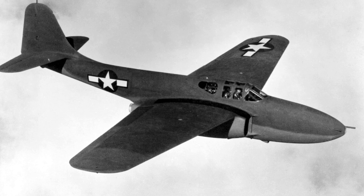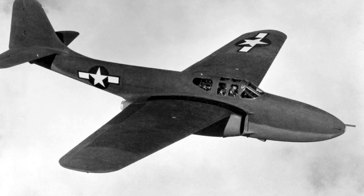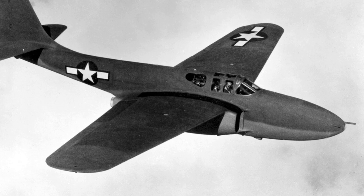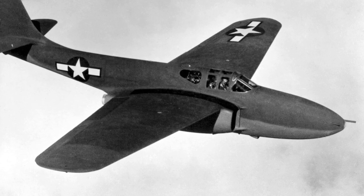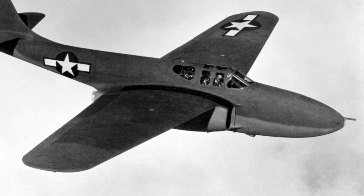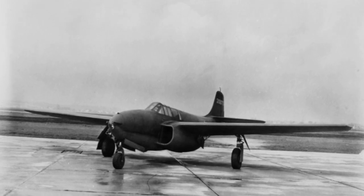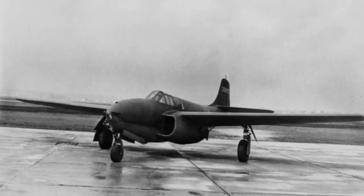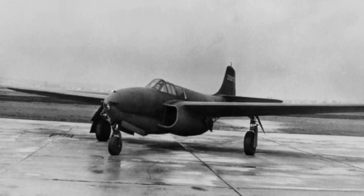The first YP-59A prototypes were remote-controlled. During the testing of the prototypes, several problems were found. The engine response was poor, as well as lateral and directional stability at speeds over 290 mph. Performance was greatly hampered by insufficient thrust from its engines, far below expectations. Combat trials against a P-38 Lightning and a P-47 Thunderbolt found that the older aircraft outperformed the jet. It was therefore decided that the P-59 was best suited as a training aircraft.